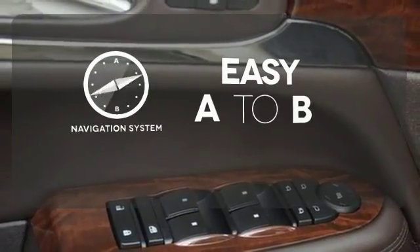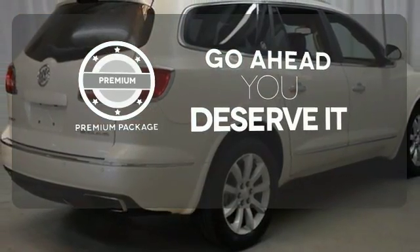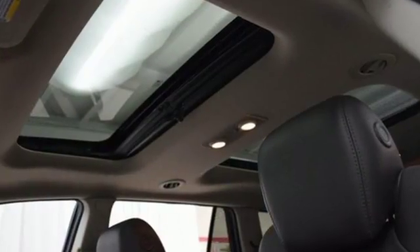Feel confident getting from point A to point B with the navigation system. For those who enjoy the finer things, the premium package is included for you. The blind spot indicator helps you maneuver through traffic. Discover what this Enclave has to offer when you take it for a test drive today.